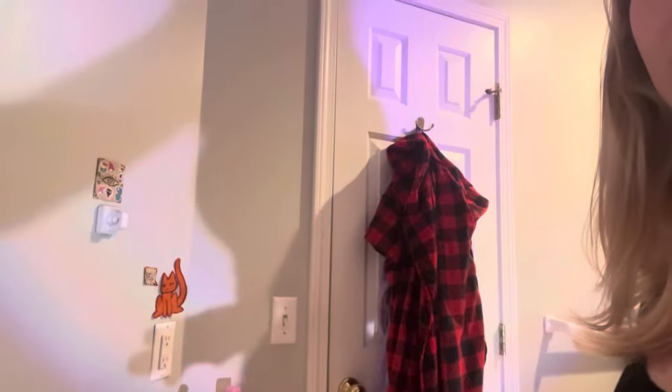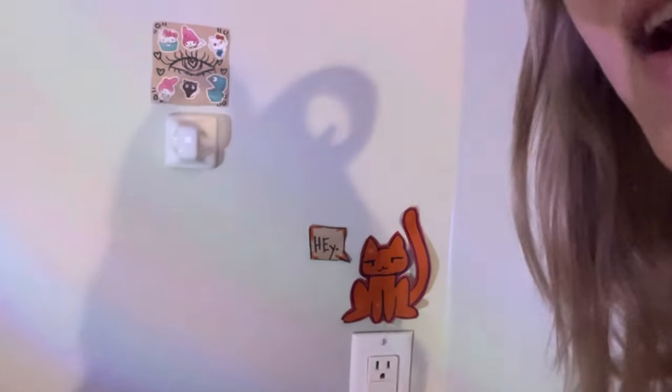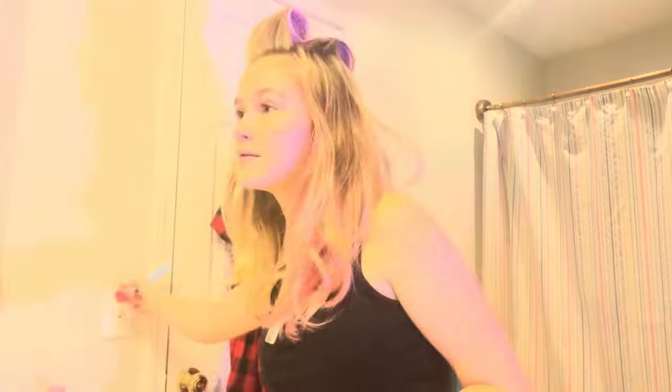Let's do some makeup. I want to show you my room and my bathroom decor. We've got this cat saying 'hey,' and that's basically it. My bathroom is not very decorated. I feel like I need more light to be able to see what I'm even doing.